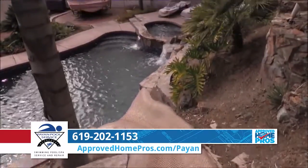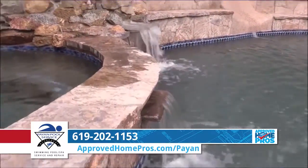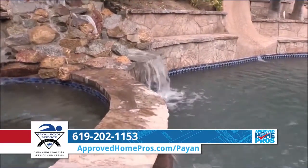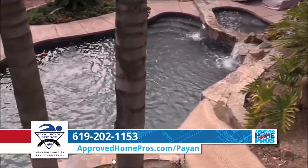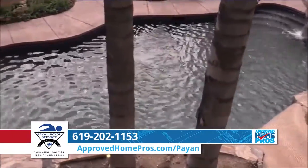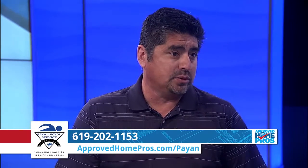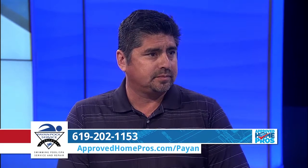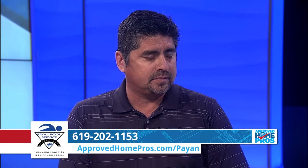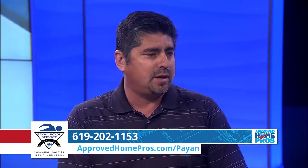Speaking of maintaining that, you also want to maintain the cleanliness of your pool. Pool cleaning is really at the core of what we do as a business. Our service techs are properly trained, and we actually make sure that they're not overloaded with too many pools. A lot of our competitors do upwards of 20 to 25 pools a day, whereas we cap our guys at about 13, so they have plenty of time to do a thorough job at each home.